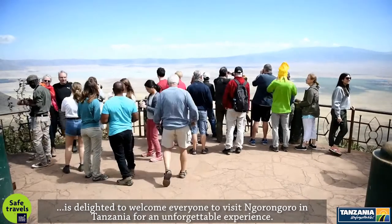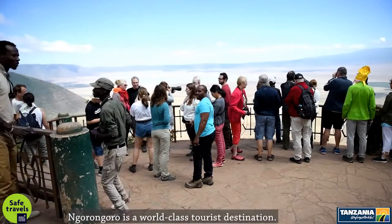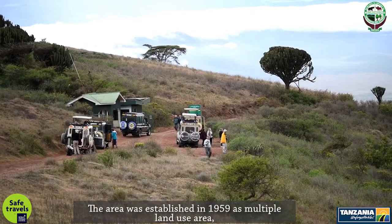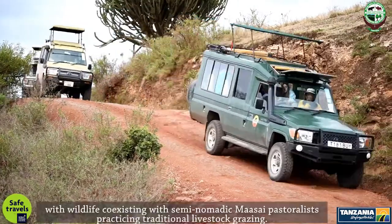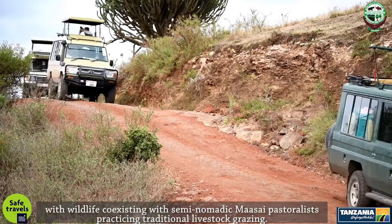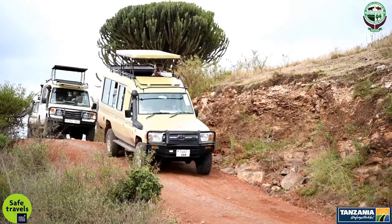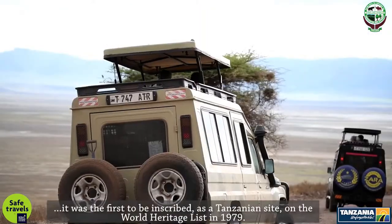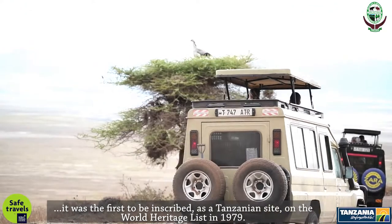Visit Ngorongoro in Tanzania for an unforgettable experience. Ngorongoro is a world-class tourist destination. The area was established in 1959 as a multiple land-use area, with wildlife co-existing with semi-nomadic Maasai pastoralists practicing traditional livestock grazing. Due to its outstanding natural universal values, it was the first to be inscribed as a Tanzanian site on the World Heritage List in 1979.